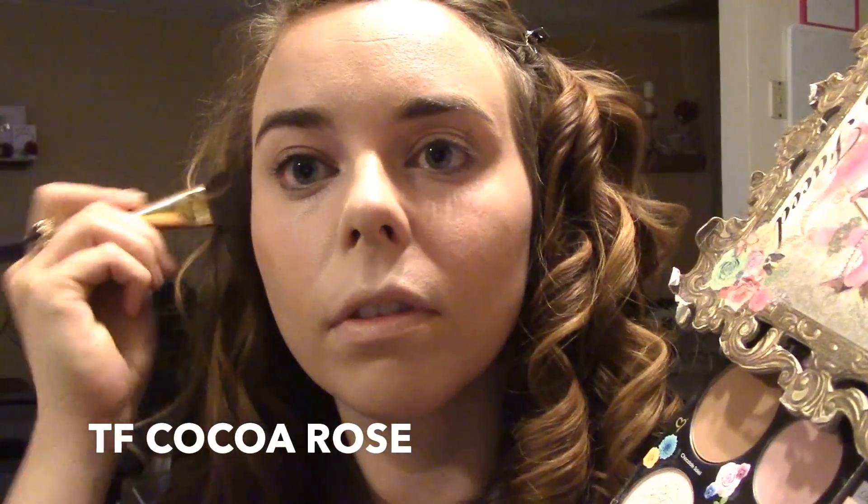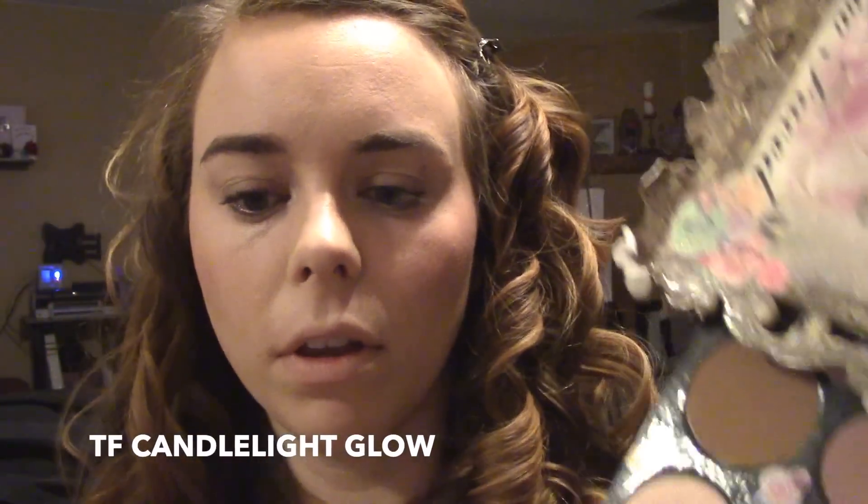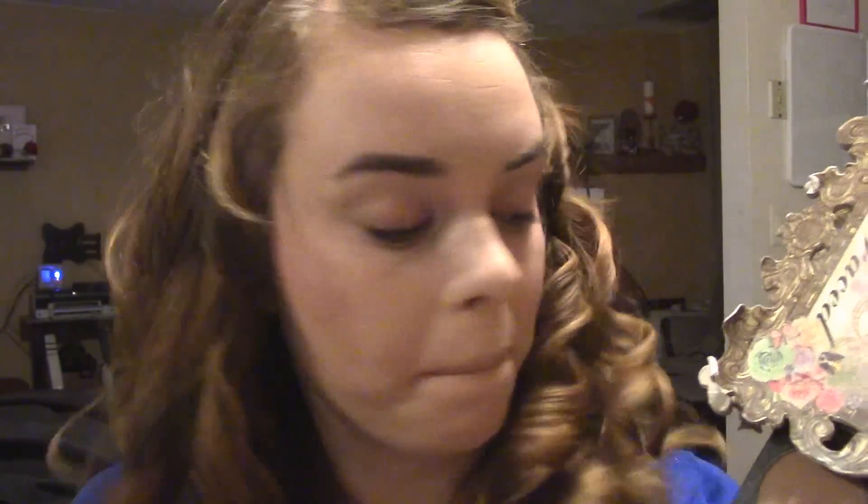Now I'm going to go in with Too Faced Cocoa Rose as the blush. I think this is discontinued, but you could use any kind of muted, mauve-y, purple-y blush. For my highlight I'm using the Too Faced Candlelight Glow, and I'm actually going to put it around my eye on my orbital bone instead of just on the cheekbone. Then down the center of my nose, and I'm also going to use my finger to put a little bit on my Cupid's bow.